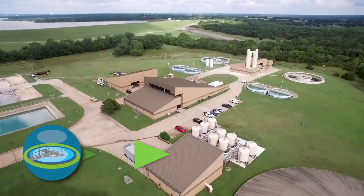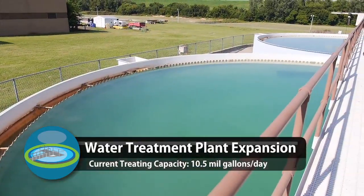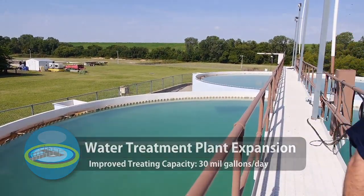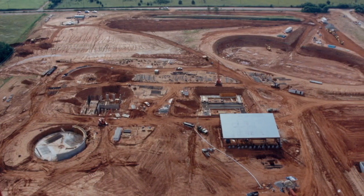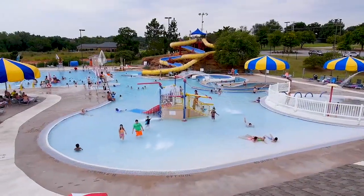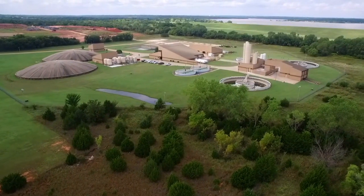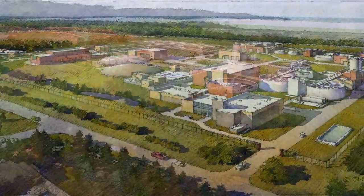The largest project by far will take place at the city's water treatment plant. The goal is to triple the capacity of the current facility, allowing for an additional 20 million gallons of water to be treated per day. The current water treatment plant was built in 1986 when Edmond had only 45,000 residents. Now over 30 years later, Edmond's population is nearing 100,000. To meet the higher water demands, most of the current facility will be replaced with a new treatment plant. This long construction process will be done in three phases over a period of three years.